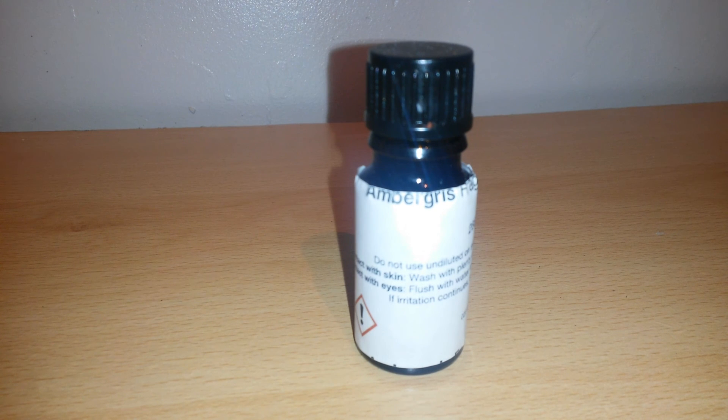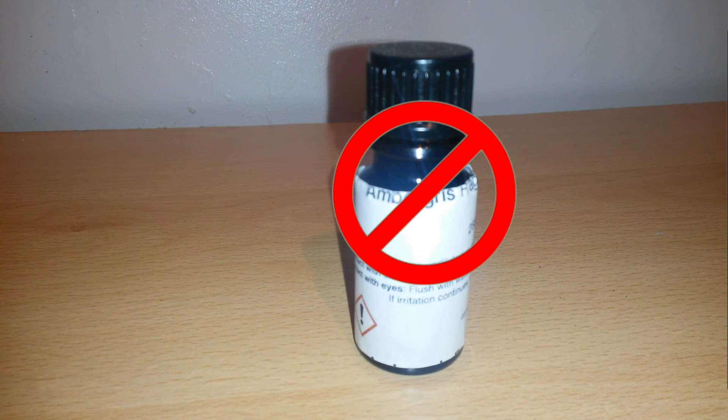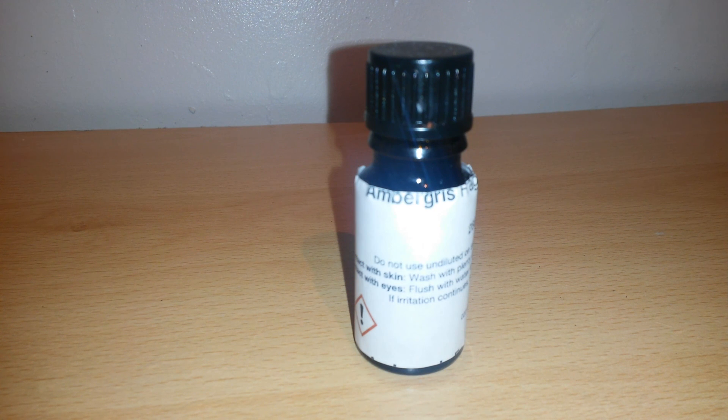It's good to note that the use of ambergris is actually illegal in certain countries. In Australia, under federal law, the export and import of ambergris for commercial purposes is illegal. In the United States, the possession and trade of ambergris is prohibited by the Endangered Species Act of 1973. However, it is still legal in most countries including the United Kingdom, France, Switzerland, and New Zealand.